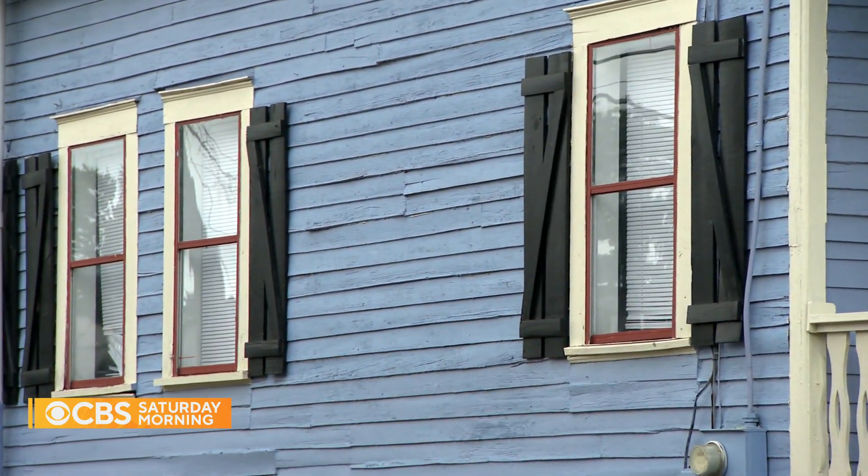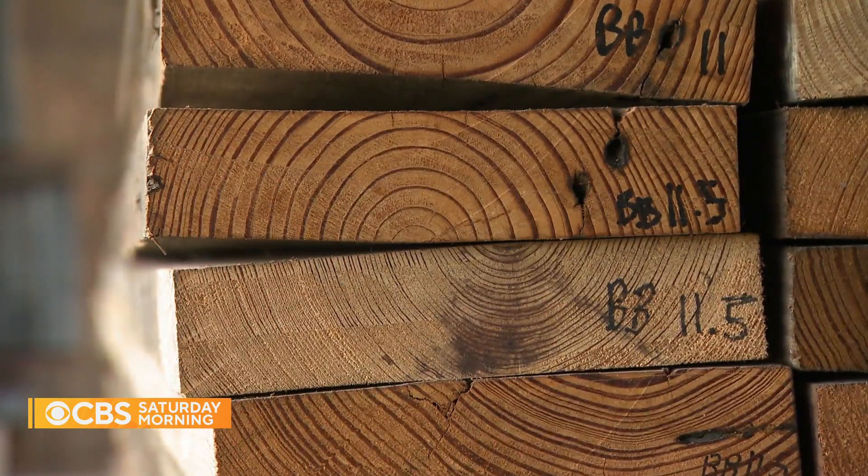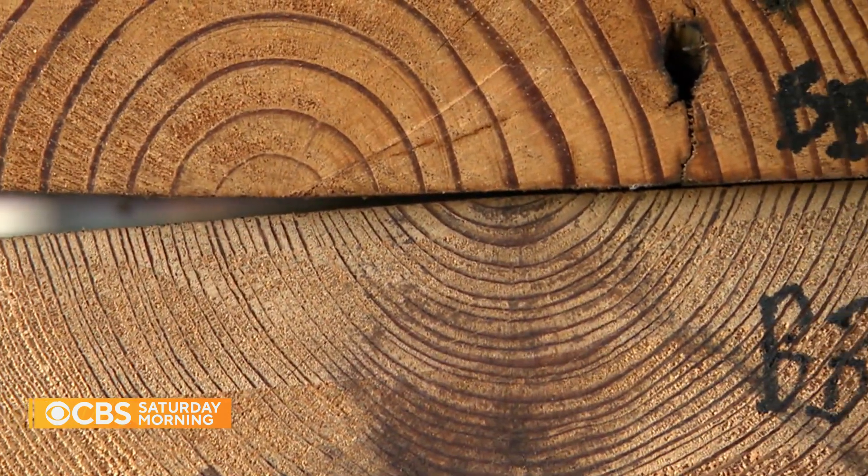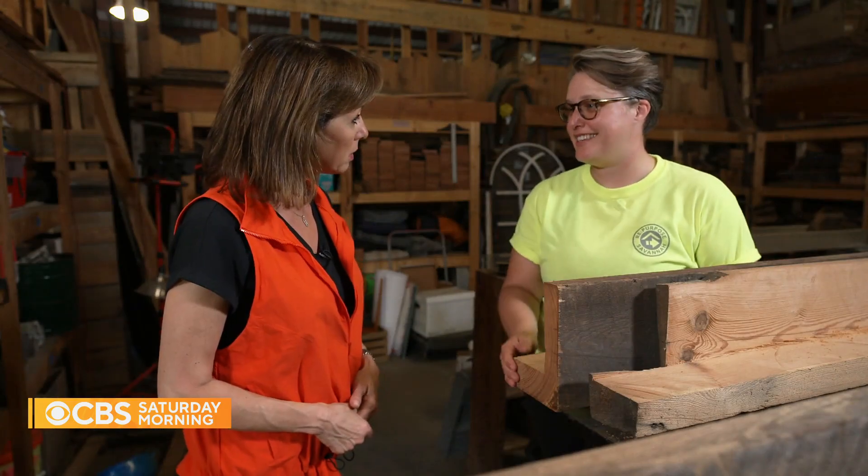I got bit by the old building bug, and the next thing I knew, I was a warrior for these old building materials, trying to do everything I could to keep them out of the landfill. Check out the tight growth rings on the bottom piece — it's irreplaceable wood, hundreds of years old. You can't find this at a new lumber yard.